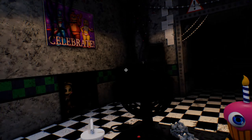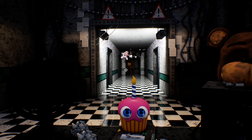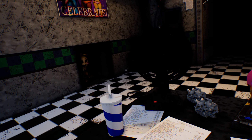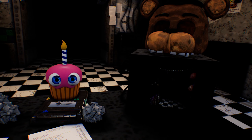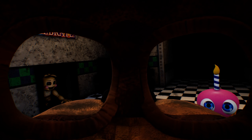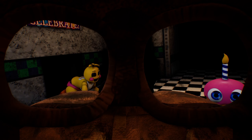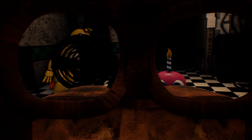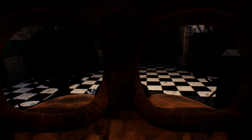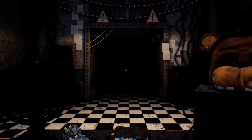Oh hi. Oh god. Is that Freddy? Oh Christ. That is Withered Freddy. Put this on - there are like five of them in the hallway. Dear lord. Get that thing off my desk.